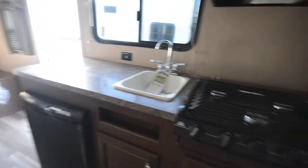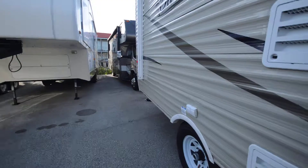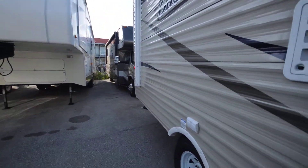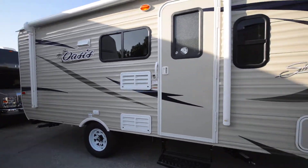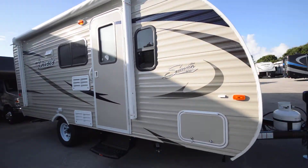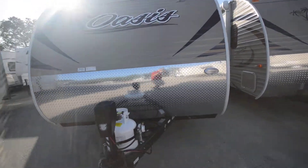Great thing about this is it can be towed by your lighter trucks, and perhaps some cars, but you'll want to check the towing guides to make sure. A single axle. It even has an automatic tongue jack, which is a great thing to have.